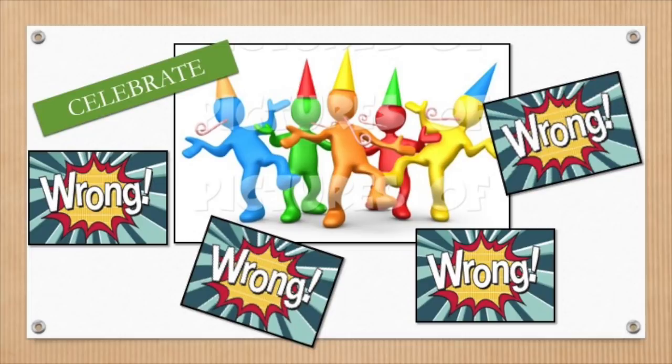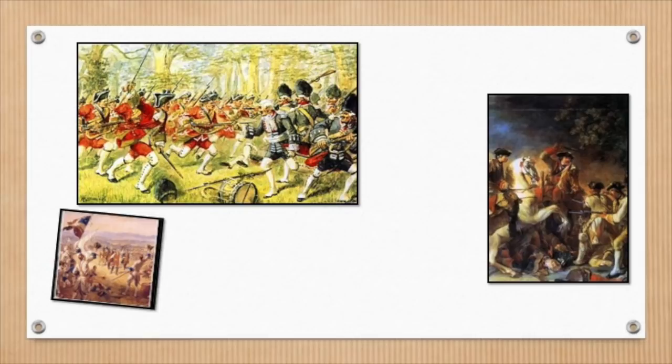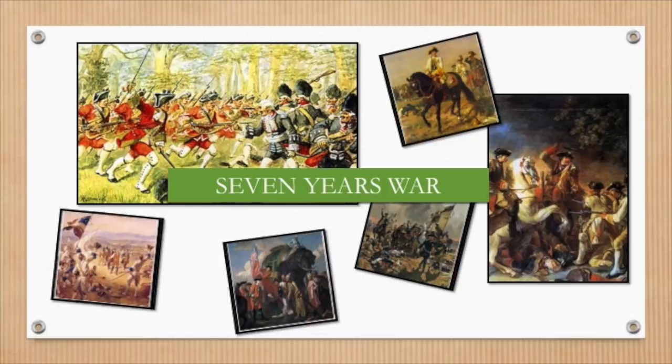British troubles were not over yet. Britain and France were raging war with each other in other parts of the world — that whole world domination thing. The British did finally win three years later, and after seven years of fighting, there was peace between the French and the English.